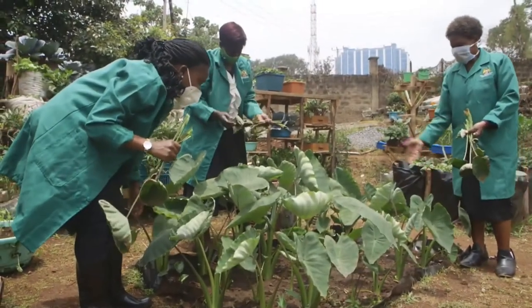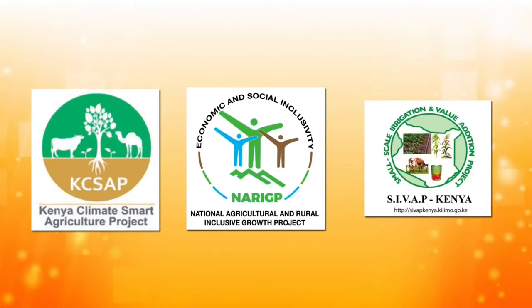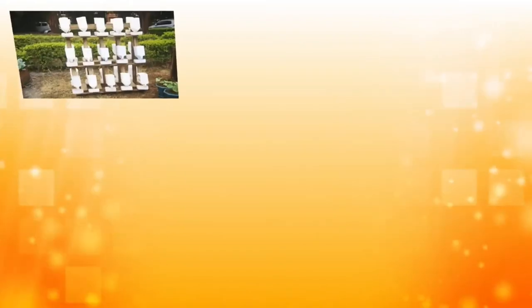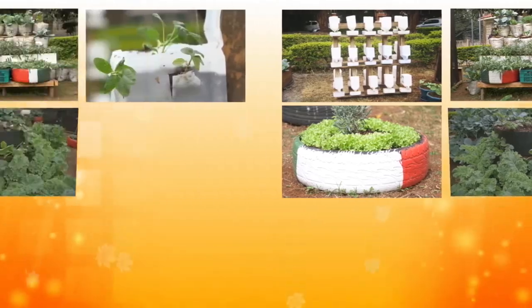So far, the first phase of the project has supported over 200,000 households through the KSAP, NARIG and SIVAP projects. In phase two, the Ministry will support an additional 200,000 vulnerable households in setting up their own kitchen gardens.